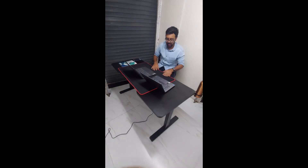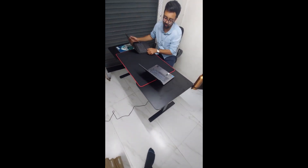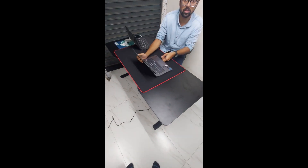There is also an anti-slip pad on the desk. This pad is made out of velvet and has an anti-slip feature, so whenever you place your laptop it won't slip.